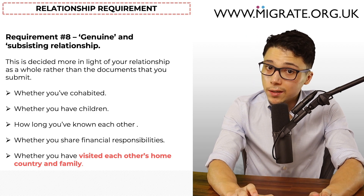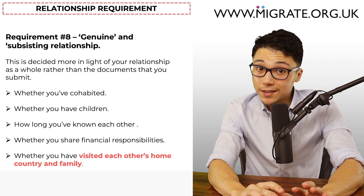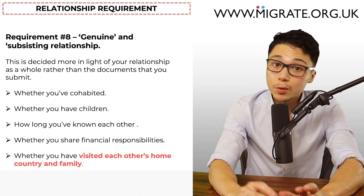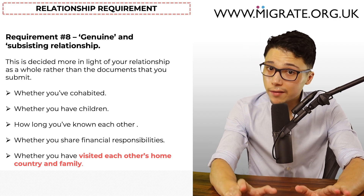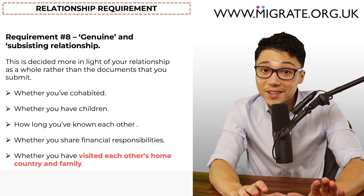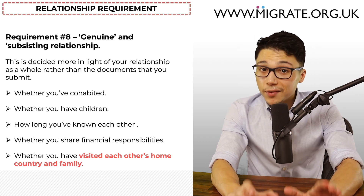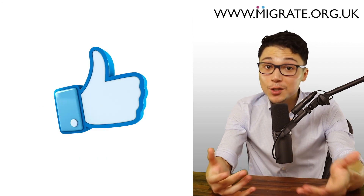There are two things to note here. Firstly, the relationship requirement is not something that tends to cause partners issues. Rather, it's more the financial requirement, which we will discuss later. Secondly, for a minority of applications, there are a number of factors that are particularly important, such as the applicants' and sponsors' immigration history. To prevent this video from being 17 hours long, we can make a separate video about this — so feel free to like the video if you find it helpful.